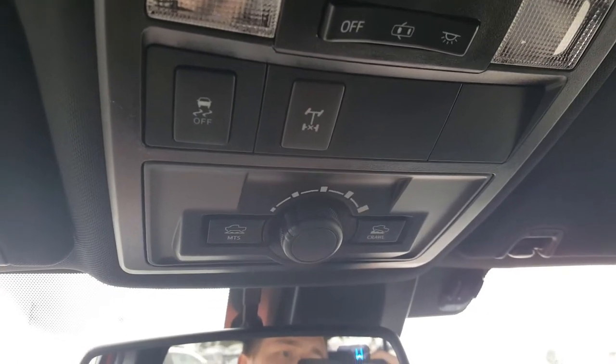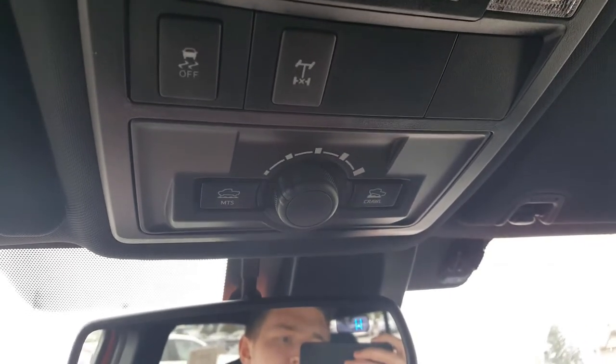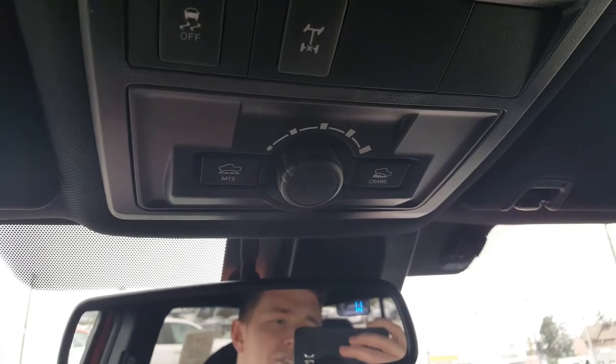All of your off-road features: your rear differential locker, your multi-terrain select, and your crawl control as well for four-wheel drive low when you get into those hairy situations.